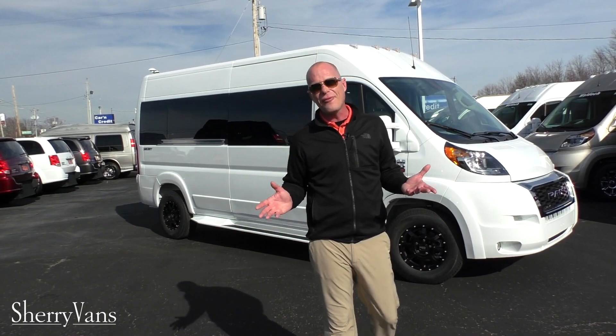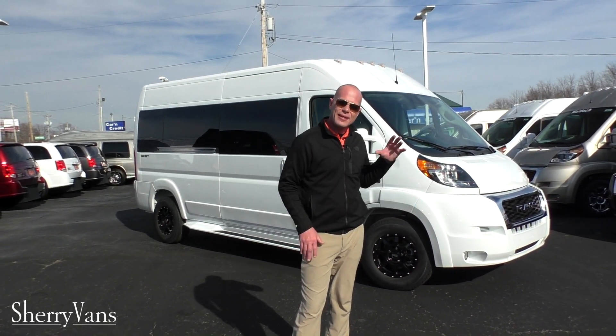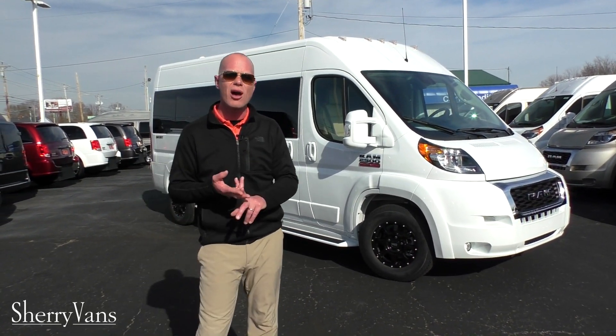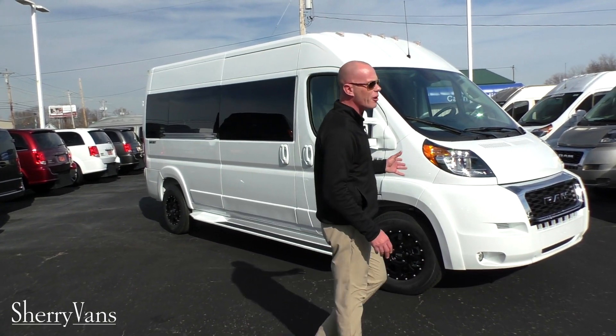These vans weigh about 8,500 to 9,000 pounds depending on how they're configured. Combined with the front-wheel drive, that's going to be excellent in all weather conditions — rain, snow, or even dry pavement. So you've got that safety benefit of front-wheel drive.